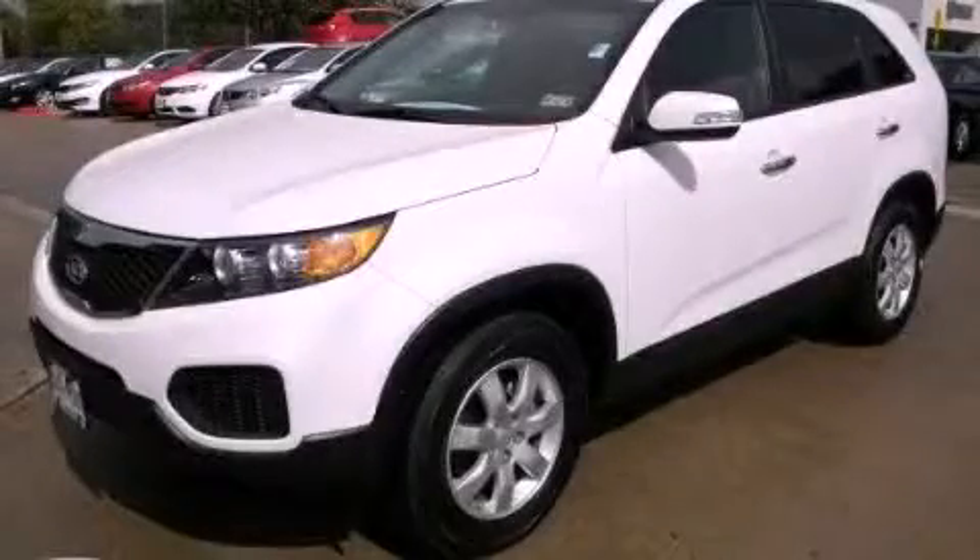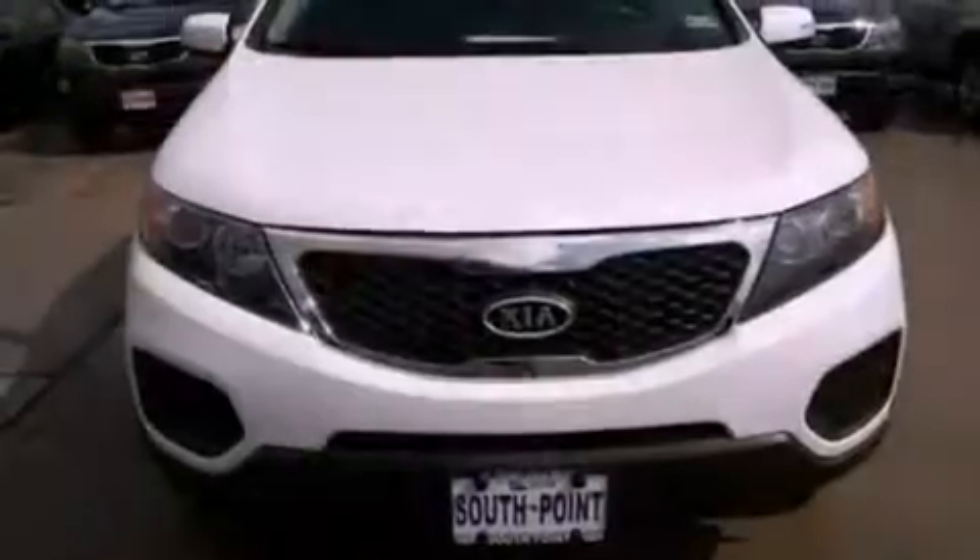This is a 2012 Kia Sorento. Safety, space, and comfort.